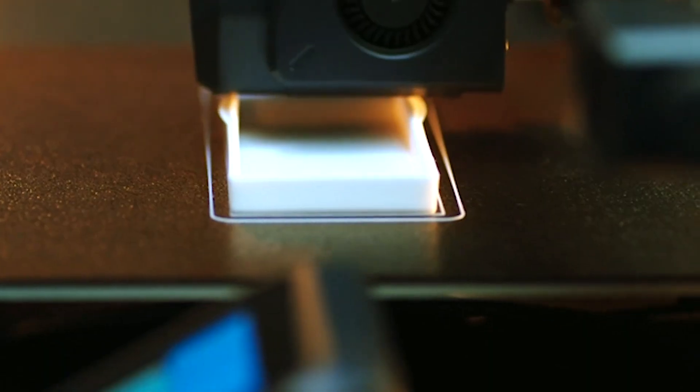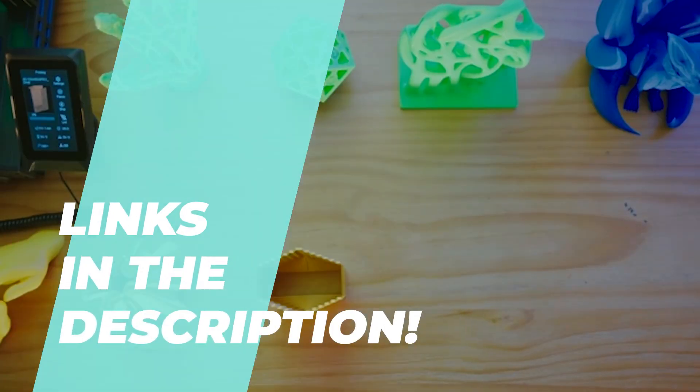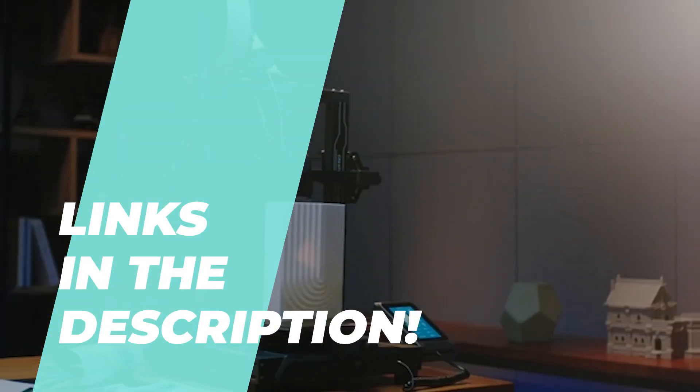We're excited to share our latest video highlighting the top 6 3D printer products currently available. For accurate pricing and detailed information, please refer to the description.